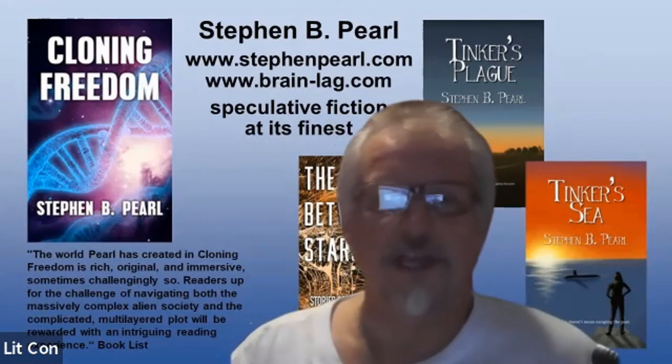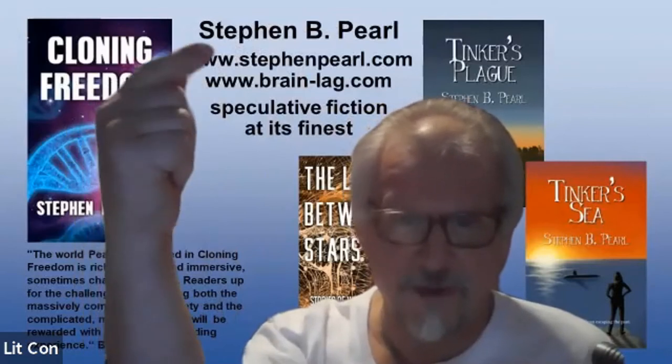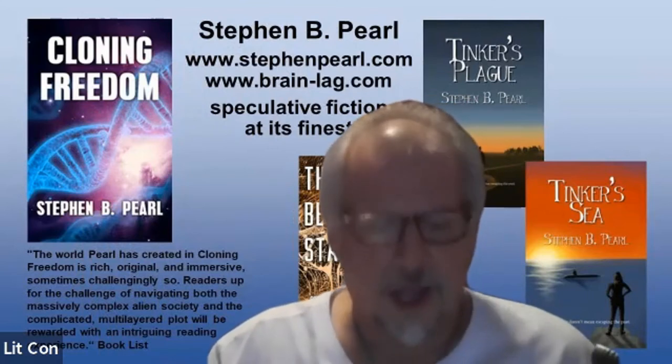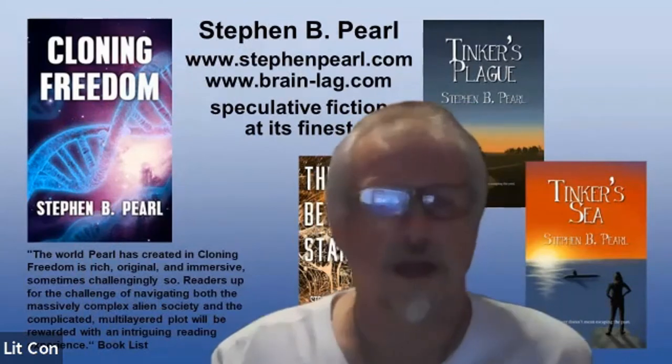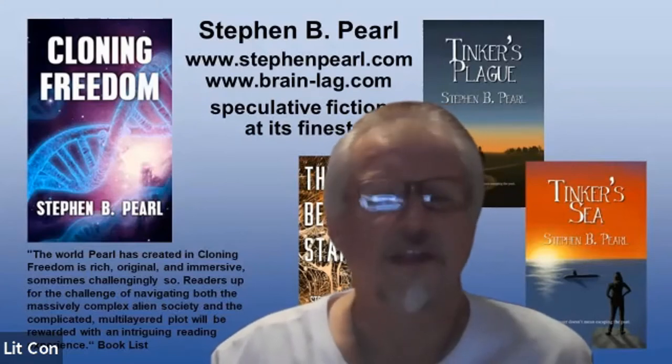My name is Stephen B. Pearl — the middle initial makes it easier to find me on the internet. My website is www.stephenpearl.com. I'm also on Amazon, Facebook, Twitter, and Pinterest. If you search Stephen B. Pearl, you'll probably get to me. I am a science fiction writer; I also write urban fantasy and Norse fantasy Viking adventures.